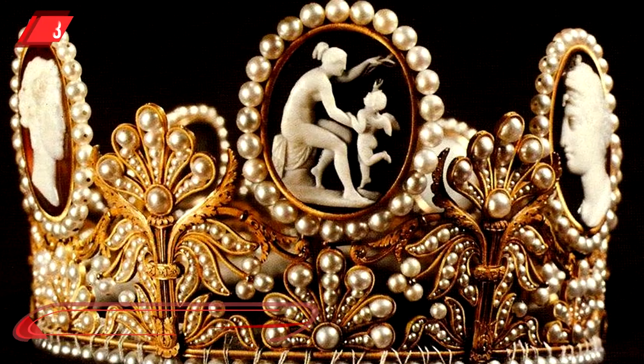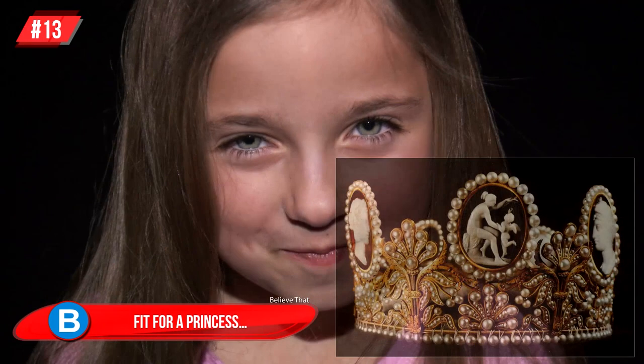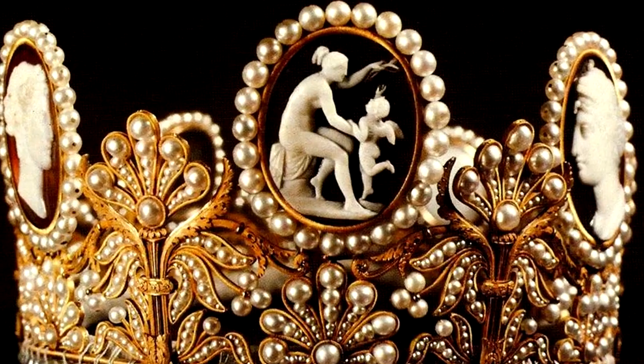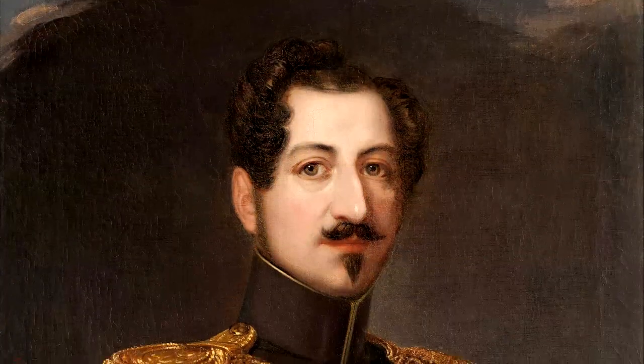Number 13, Fit for a Princess: Empress Josephine's Cameo Tiara is truly exquisite and would be the dream of any little girl to own. This tiara was a gift given to Empress Josephine of France by Napoleon. It features many pearls and several mythological figures including Cupid. Josephine's granddaughter ended up marrying King Oscar II of Sweden in 1823.